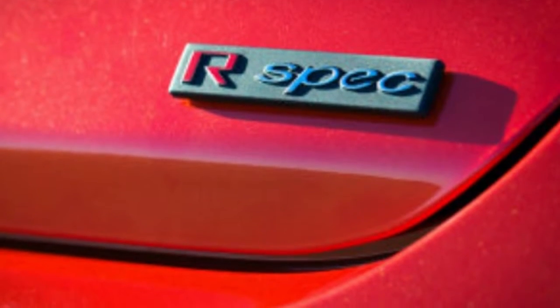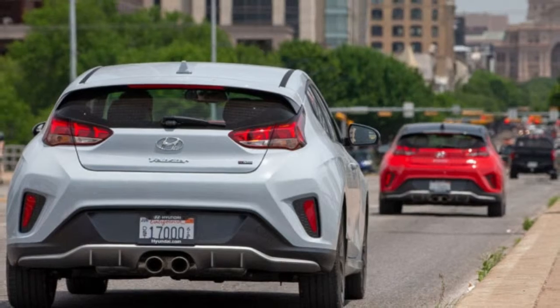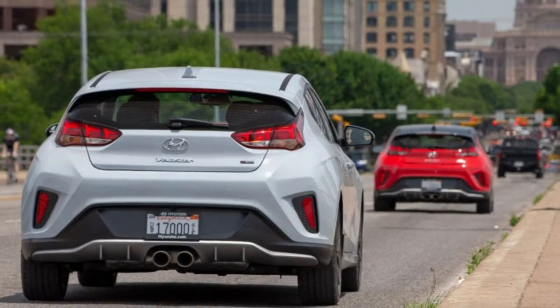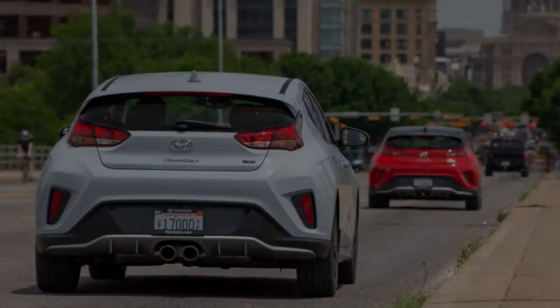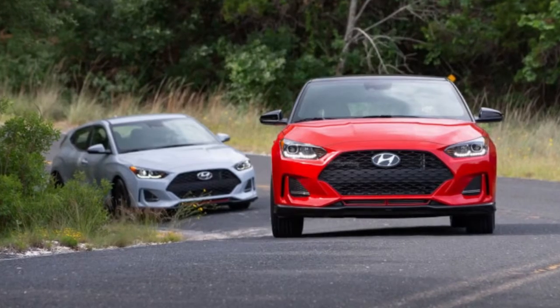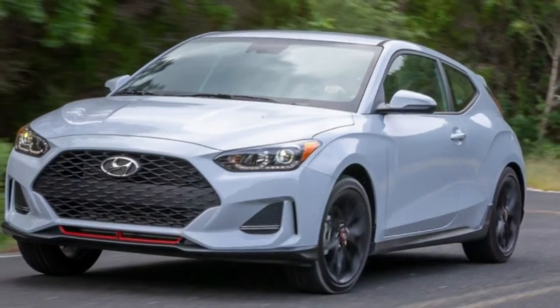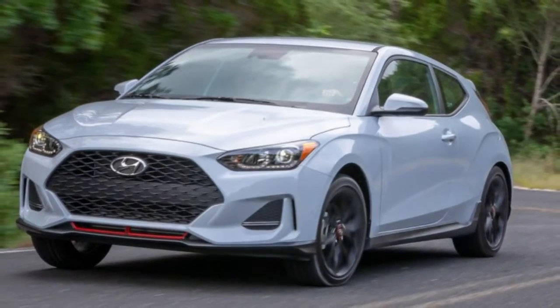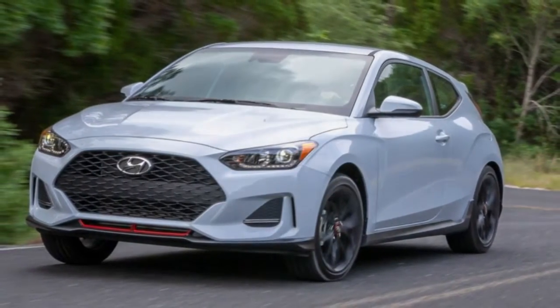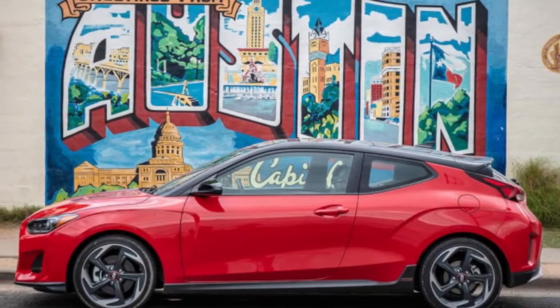The Veloster is still affordable, with a starting price of $19,385 including the $885 destination charge. The base Veloster is powered by a 2.0-liter four-cylinder that delivers 148 horsepower and 132 lb-ft of torque at 4,500 RPM. A six-speed manual gearbox is standard, while the optional six-speed automatic adds $1,000. Estimated fuel economy starts at 25 mpg city and 33 mpg highway. Unfortunately, we didn't get a chance to test that base model during the press launch in Austin, Texas.